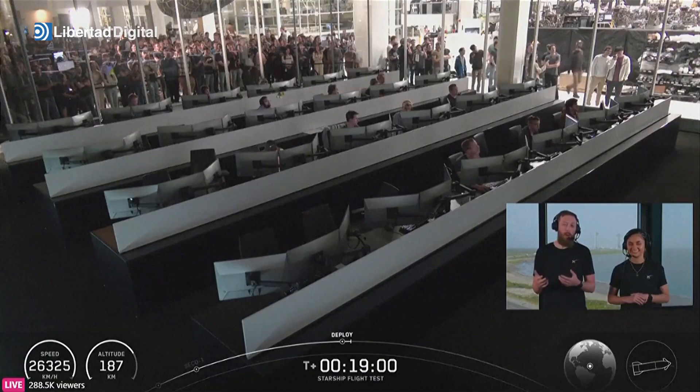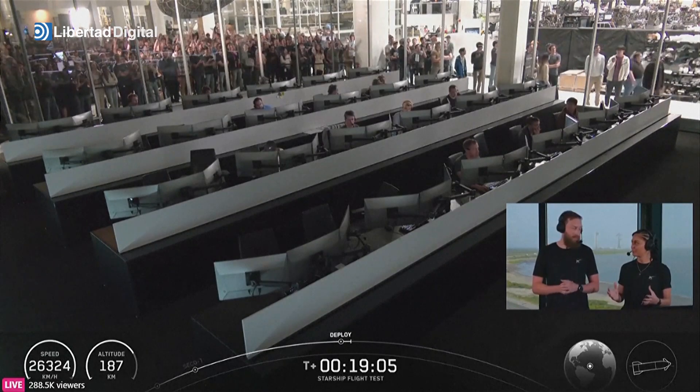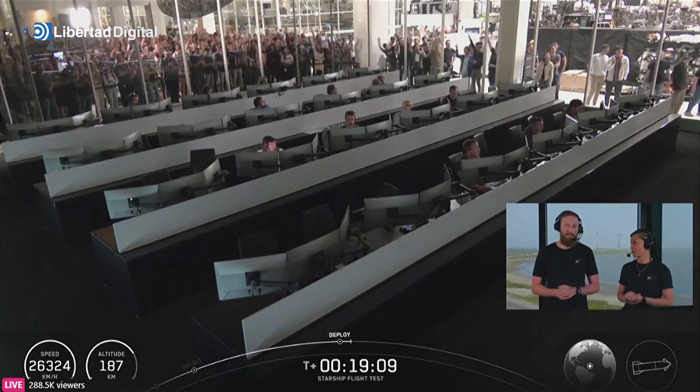The cool part is when we get to re-entry, it's going to be daytime. Yes, and we did that on purpose so that we can get some live daytime views as the ship is returning back to Earth.